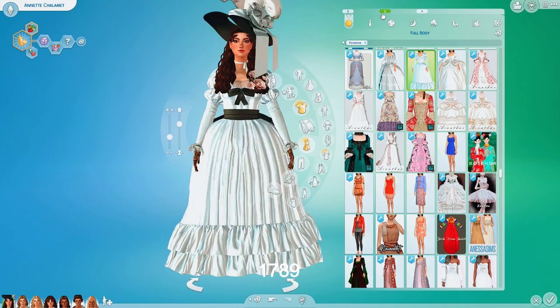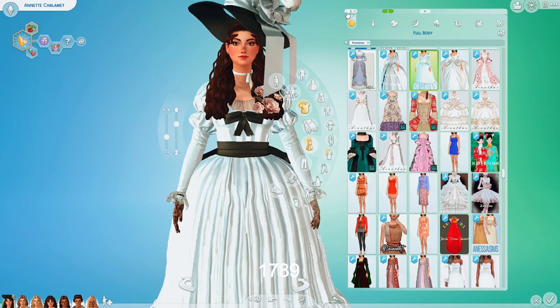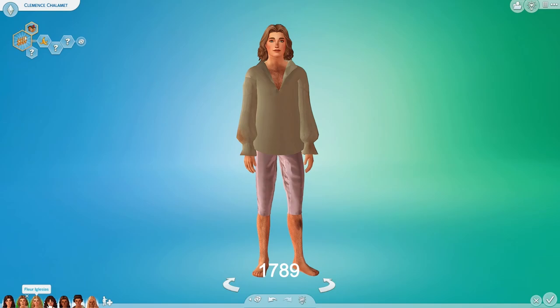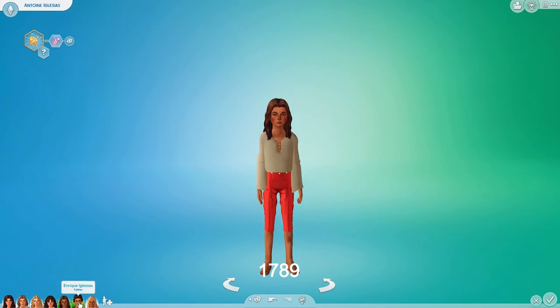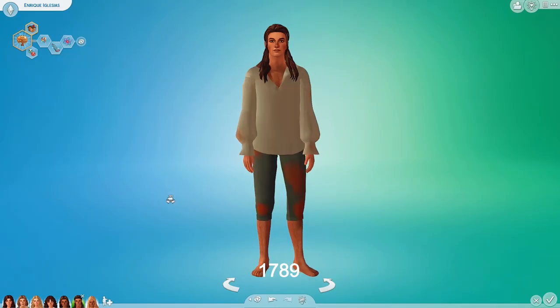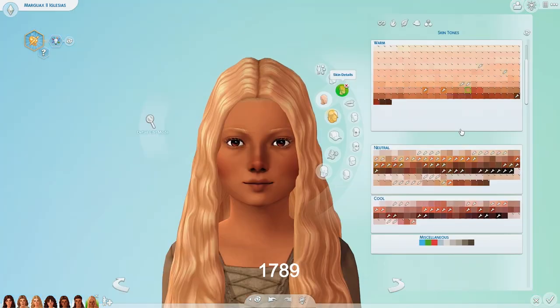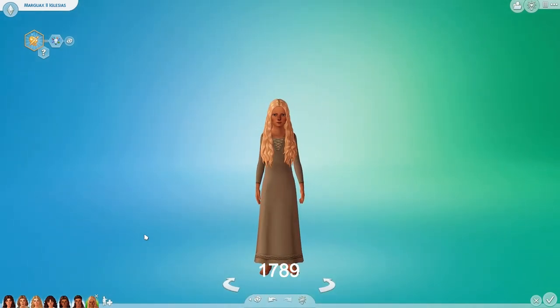I kept their old outfits just in case they survive — I don't want to go through the whole process of changing everything back. I went ahead and dirtied up their look: took off the wigs, gave them their regular hair, took off the shoes, removed any accessories, jewelry, hats, and fancy stuff. Added a dirt skin detail for dirty feet and dirty face. Everyone is finished — let's take them to the prison!